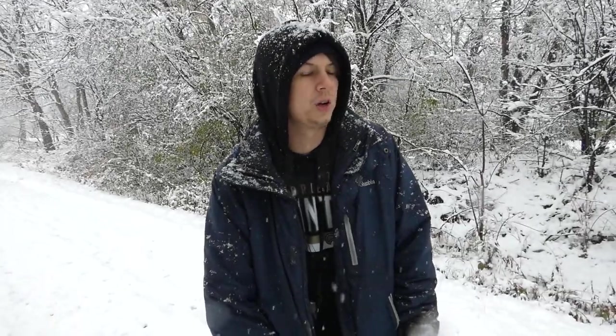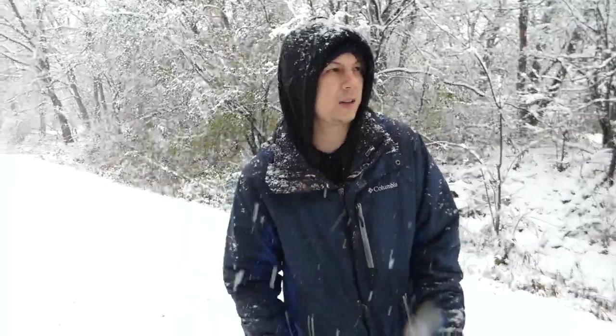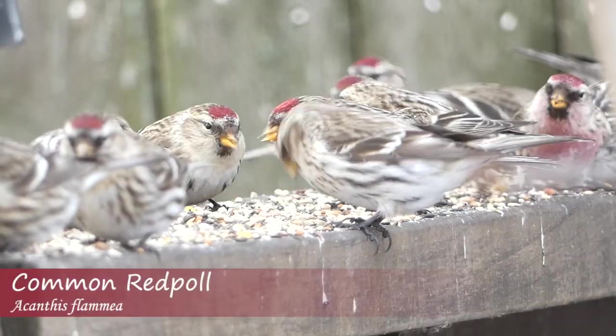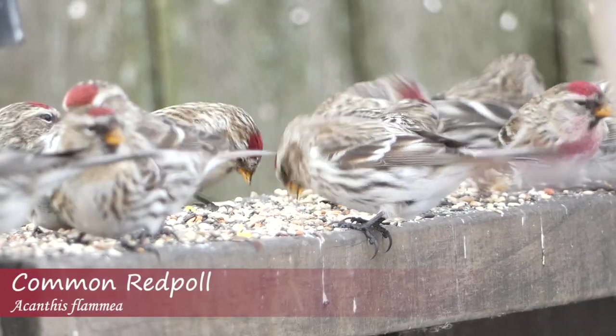We've already had juncos, white-breasted nuthatch, goldfinches flying over, and a mourning dove. A lot of the times when you get the snow, the birds are going to be out feeding because it's harder for them to find food. They'll be crammed under the bird feeder, all on the branches. It's actually a really good time to go see stuff if you can get out and do it safely.